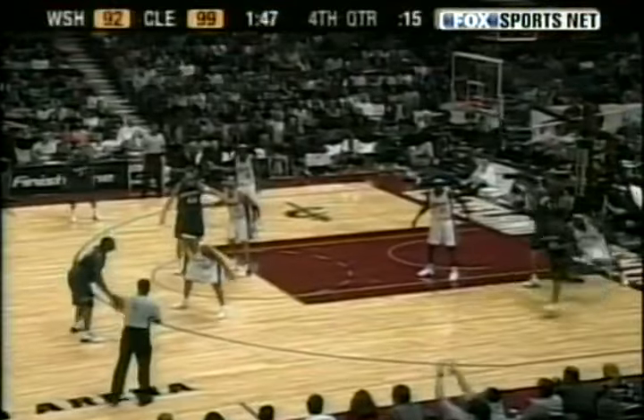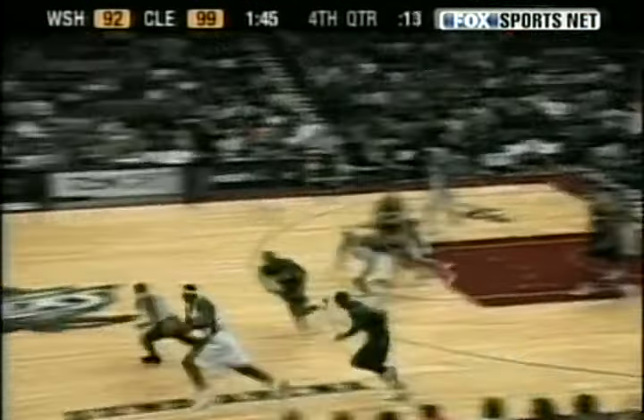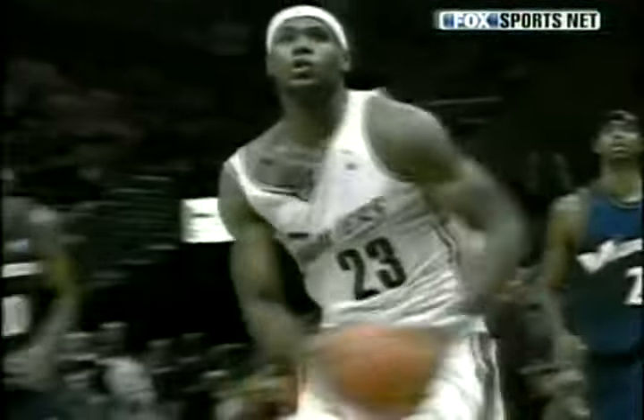Checking in at number 8 is Cavaliers rookie LeBron James, who's off to a flying start. And bring it down hard.